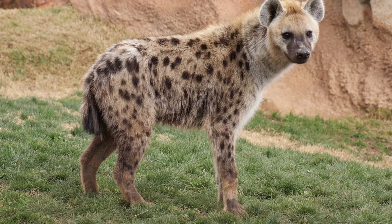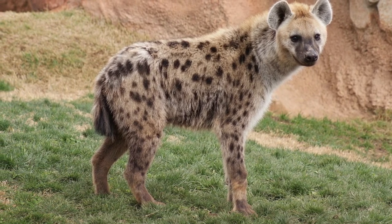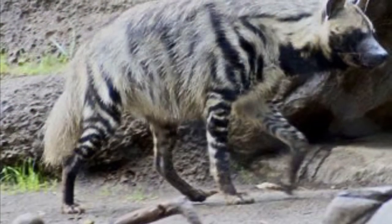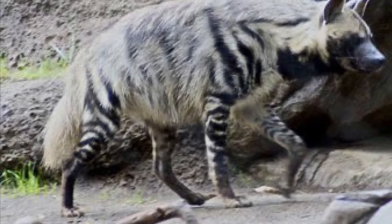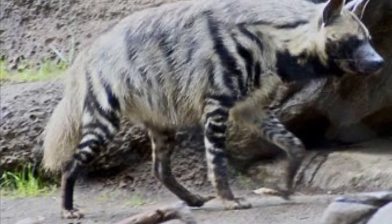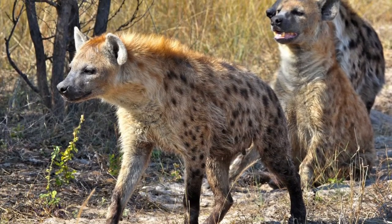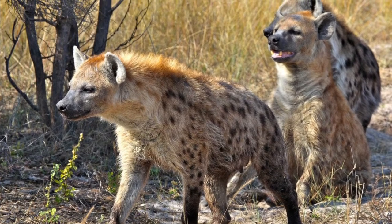First up, even though they both look like dogs, neither spotted nor striped hyenas are dogs. Even though hyenas and dogs share a common ancestor, they're separated by millions of years of evolution. In fact, hyenas are actually much more closely related to cats than they are to dogs. And yet, hyenas are in their own family.